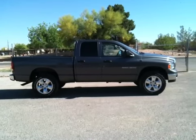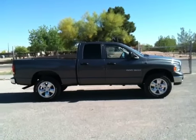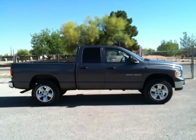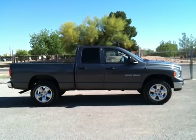Hi, this is Roger with Wheel Kinetics. We're selling this truck on eBay. It is a 2004 Dodge Ram 1500 — a half-ton quad cab SLT. It's a Hemi, 5.7 liter, four-wheel drive.